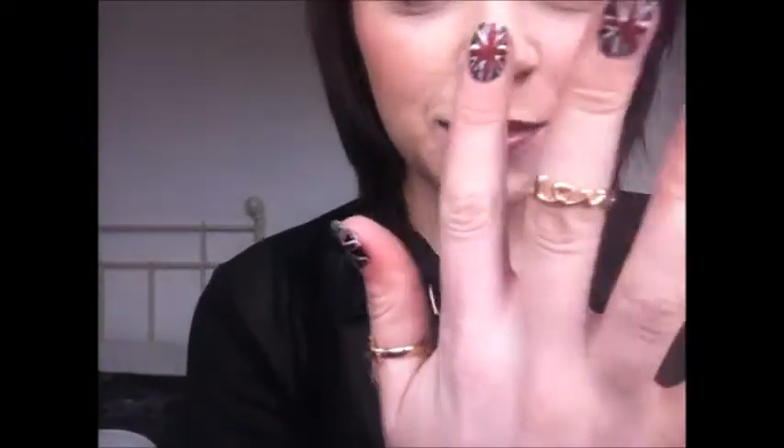Oh, and rings — I'm wearing a love ring on my middle finger. I keep swearing at you when I show you my rings, I'm sorry. A love ring on my middle finger and a cross ring on my thumb. And then I've got Union Jack nails that don't even go with the outfit — whatever.